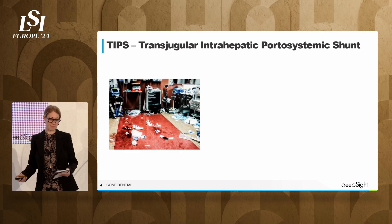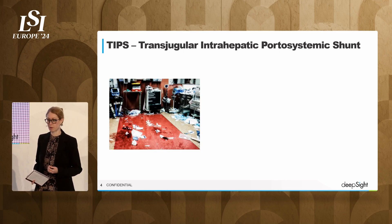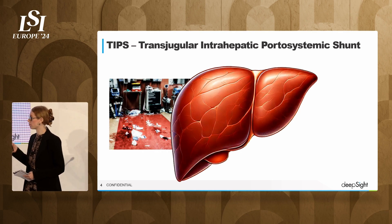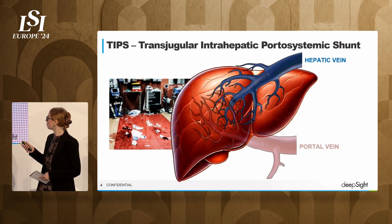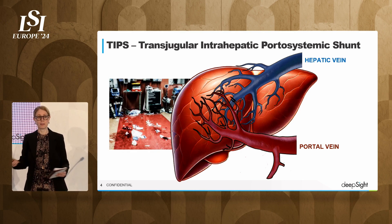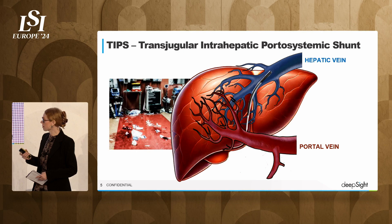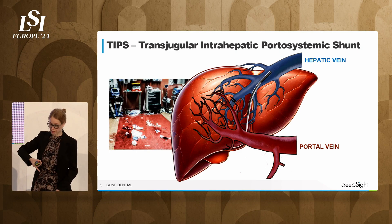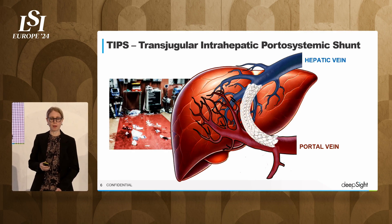Imagine it's 2 a.m. My pager goes off and it's a patient in the emergency department. They're bleeding profusely. They're dying. The reason they're bleeding is because their liver is diseased — they have cirrhosis. And I have to do a procedure to connect the portal vein to the hepatic vein to bypass the blood. I do this by taking a large needle through a tiny incision in the neck, traveling down and puncturing into the vessel, and then creating a shunt to bypass the blood.